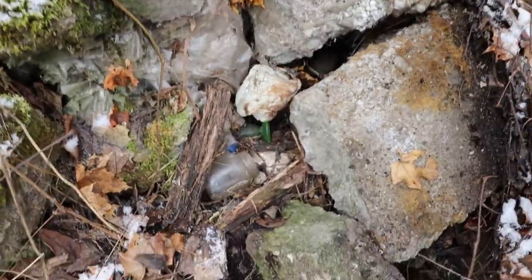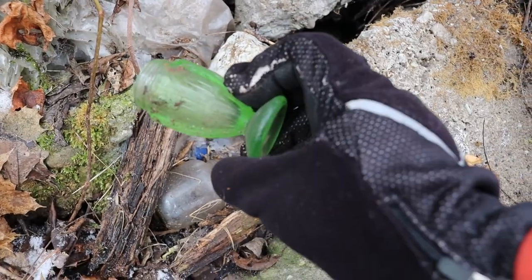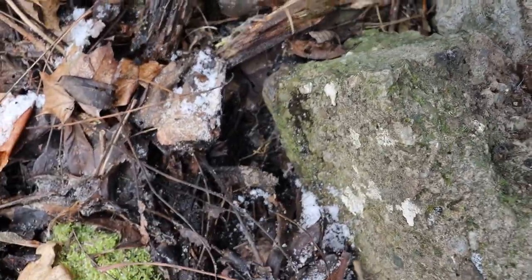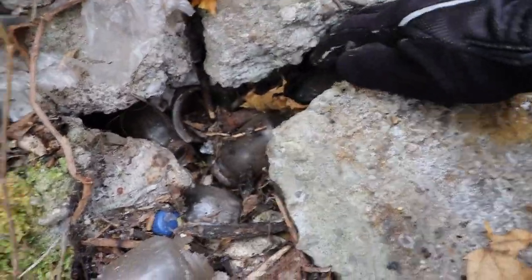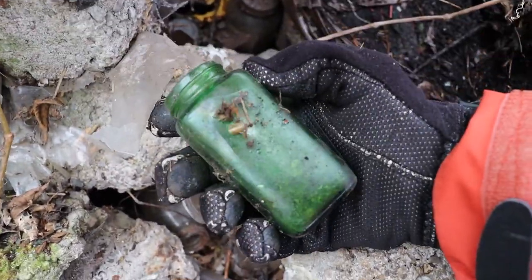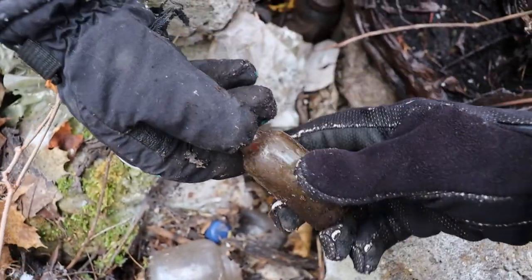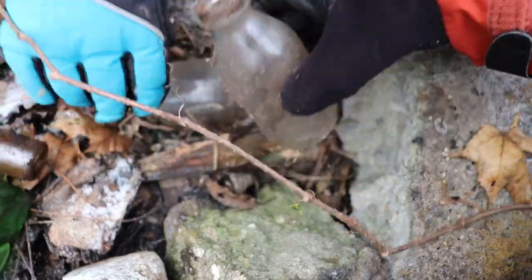Lots of excitement pulling out finds from under the rocks. Another medicine jar — that's pretty cute. How cute this little guy is.